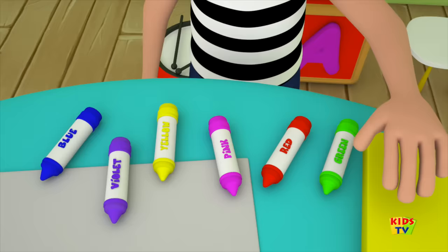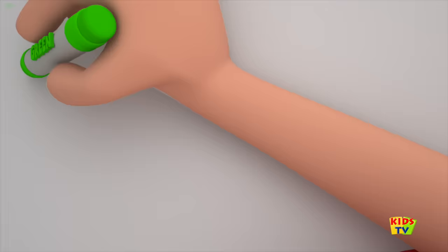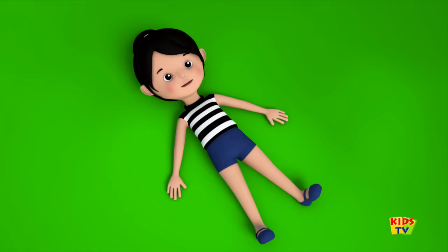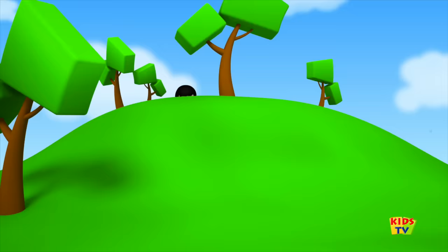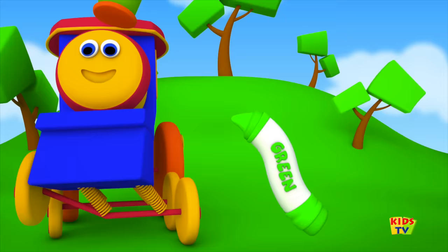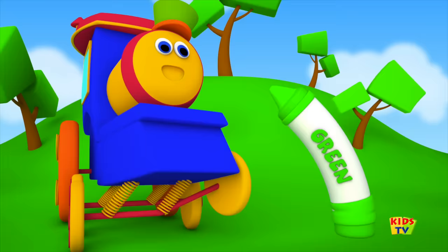Come let us pick a colour. Look we've got the colour green! Put the crayon to paper and paint a lovely field. It looks so pretty, don't you think? Don't you love the colour green? It's just one of the colours in our crayons box.